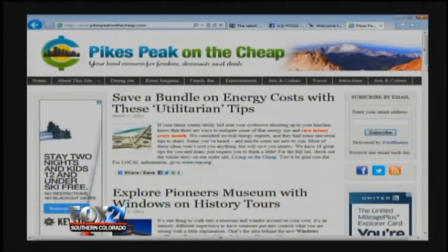Remember Linda's website, pikespeakonthecheap.com — be sure to check it out. She's got all kinds of great tips for you. Thanks so much. We'll see you next time. Bye, thank you.